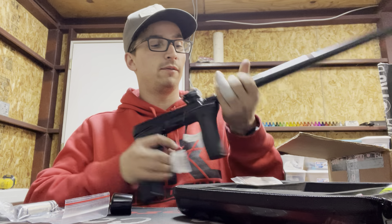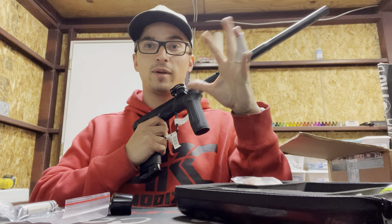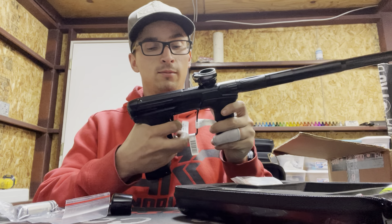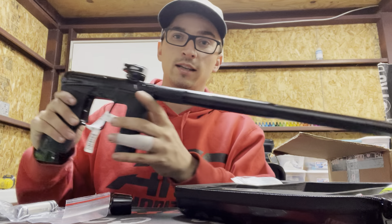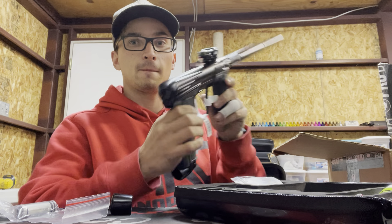Got to forgive the finger bandage — still coming back, second surgery down, got some mobility coming back. That is sharp — look at that. That's what's up, that is what's up.